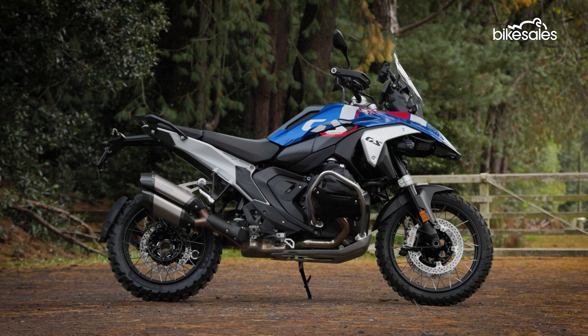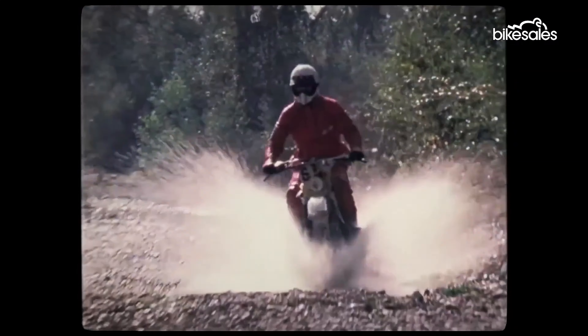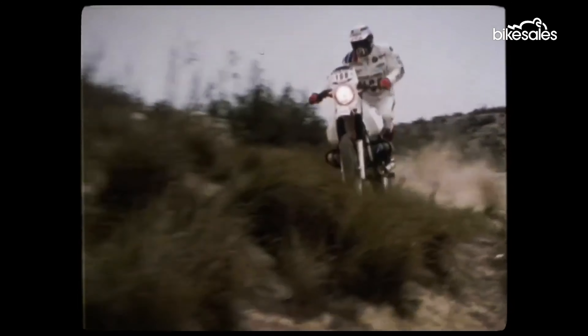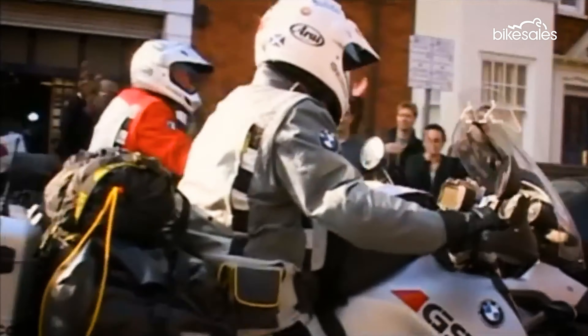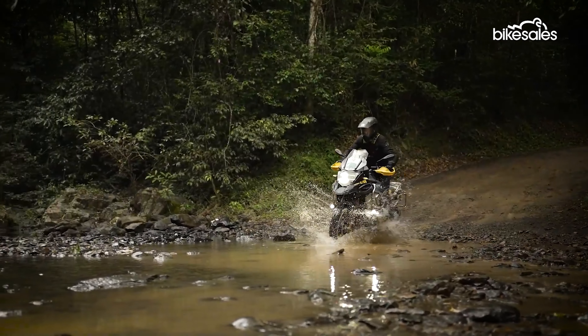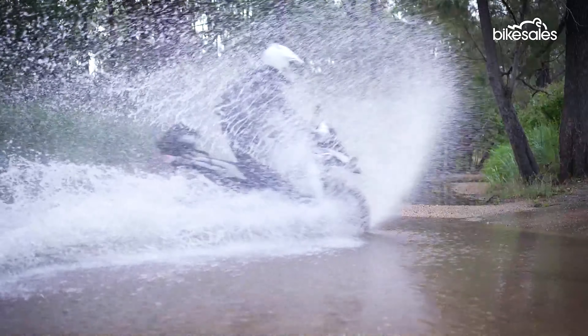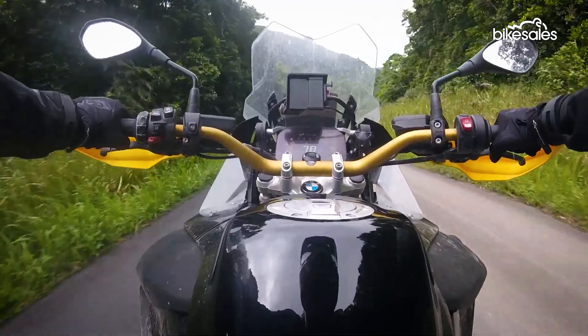The GS nameplate needs no introduction. Since the original R80GS dropped almost 45 years ago, BMW has been an undisputed leader in the dual-sport adventure segment. Thanks partly to the Long Way Round series and the iconic Safari customer ride, the GS legacy has grown with each subsequent version, inspiring generations of adventure-hungry riders.